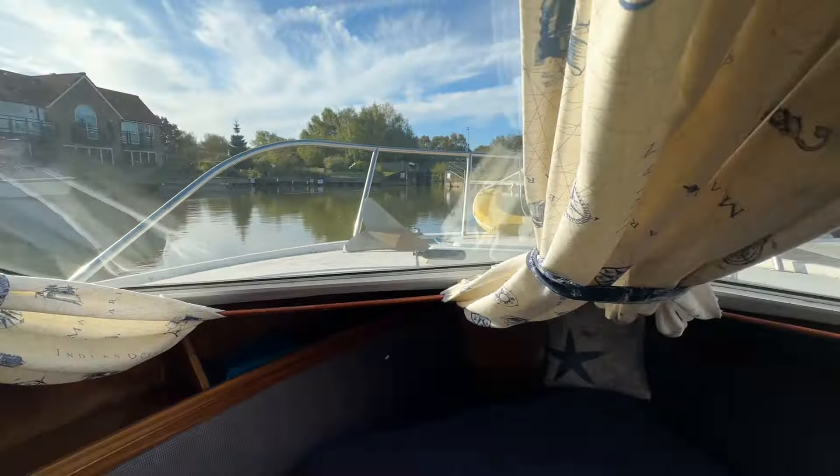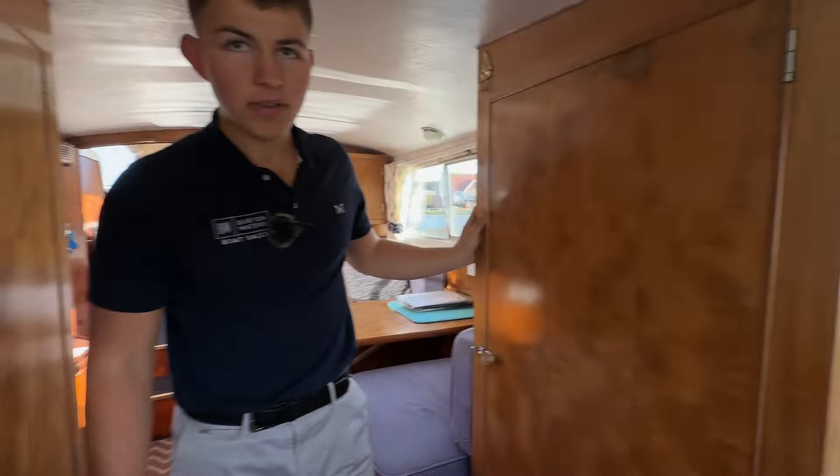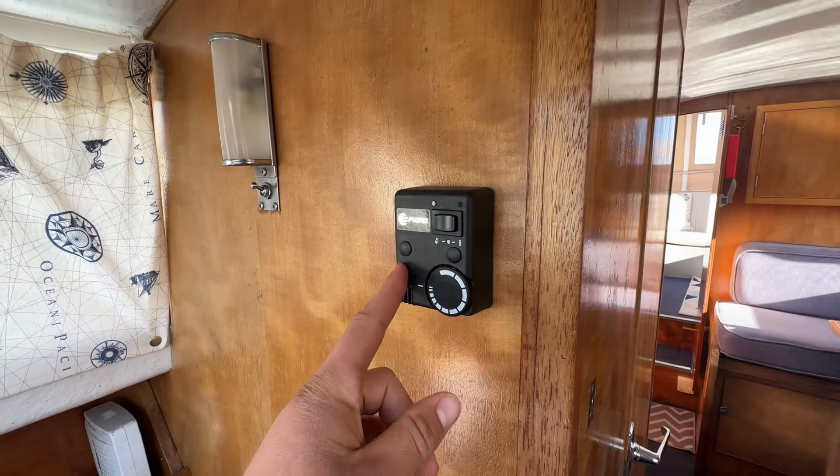As we move forward, your main berth with a great view out, curtains surrounding it, and diesel heating as well.